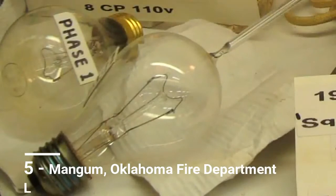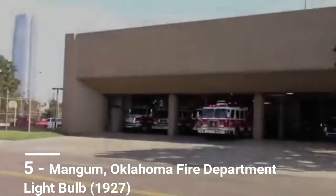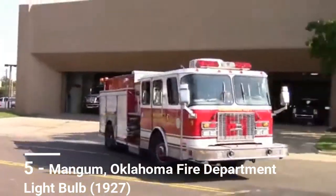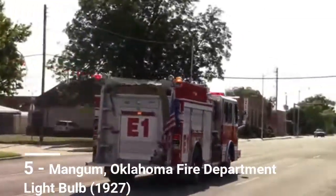Mangum Fire Chief Stephen Slatton is the de facto caretaker of one of the world's oldest continuously burning bulbs. "We have a light bulb that we know of that has been burning since 1927. If you think about it, the state of Oklahoma was 30 years old when it was screwed in." The light has no power switch and runs from being hardwired directly into the electricity, so there's no turning it off. Numerous markings indicate it has stood the test of patience.